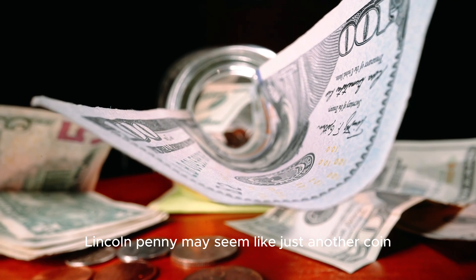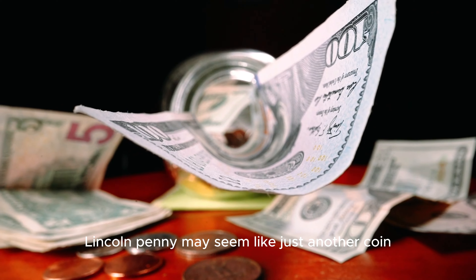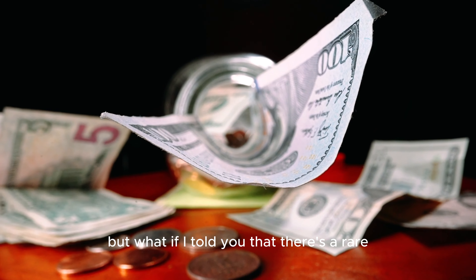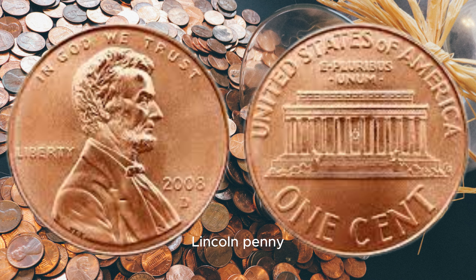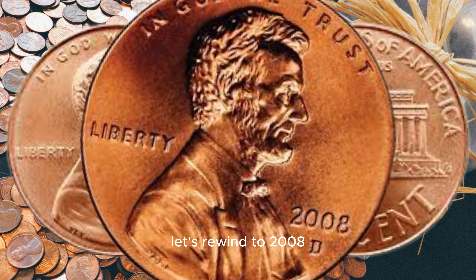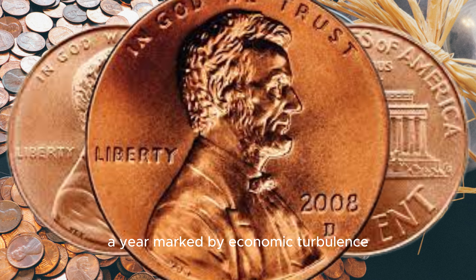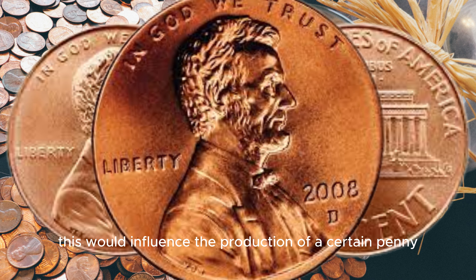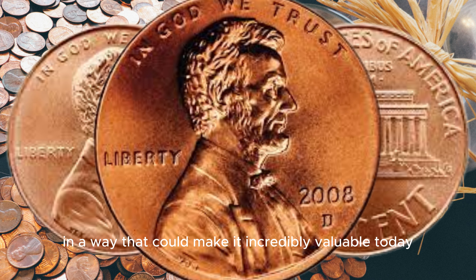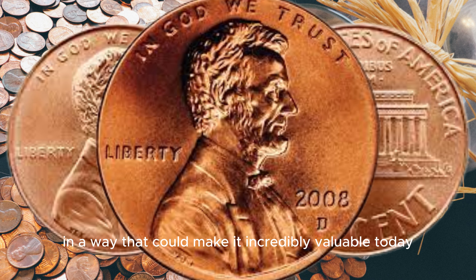The 2008 D Lincoln penny may seem like just another coin, but what if I told you that there's a rare version of this penny that could be worth a small fortune? To understand the rarity of the 2008 D Lincoln penny, let's rewind to 2008, a year marked by economic turbulence. Little did anyone know, this would influence the production of a certain penny in a way that could make it incredibly valuable today.